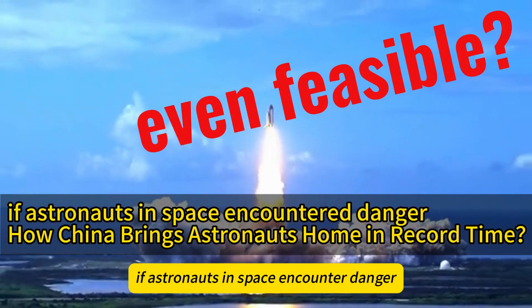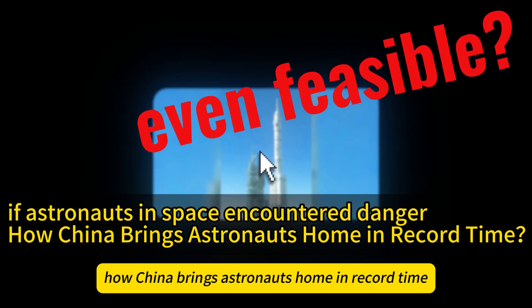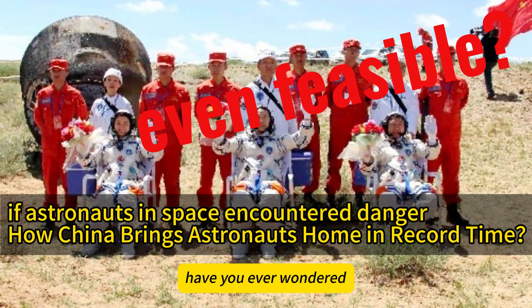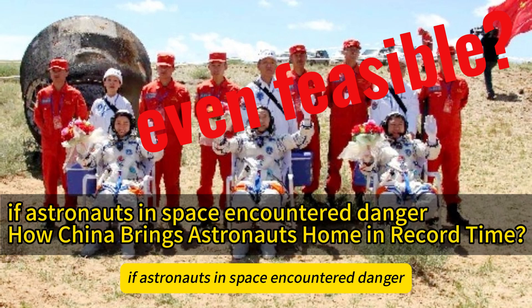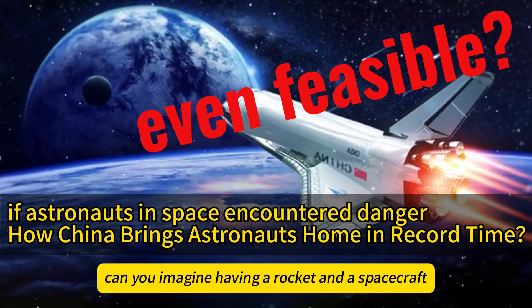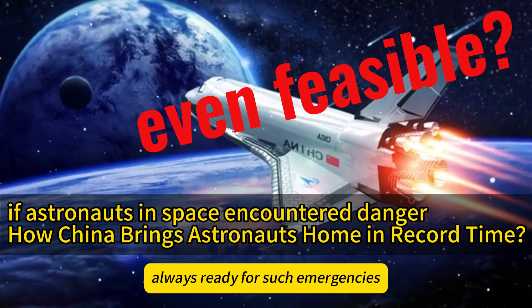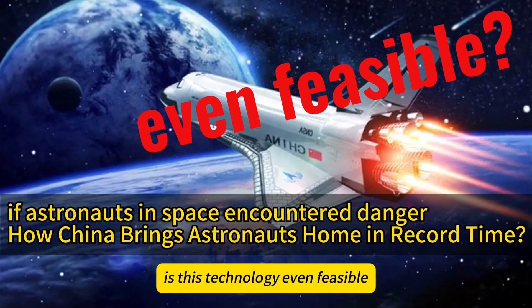If astronauts in space encountered danger, how does China bring them home in record time? Have you ever wondered what would happen if astronauts in space encountered danger and needed to be brought back home quickly? Can you imagine having a rocket and spacecraft always ready for such emergencies? Is this technology even feasible?